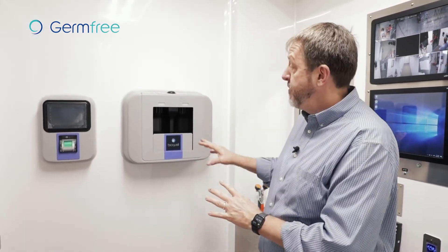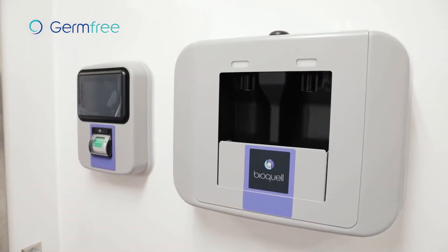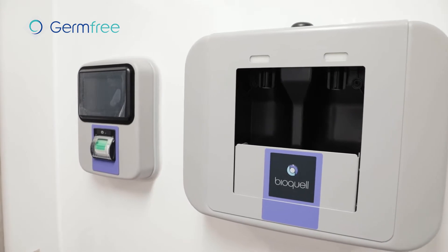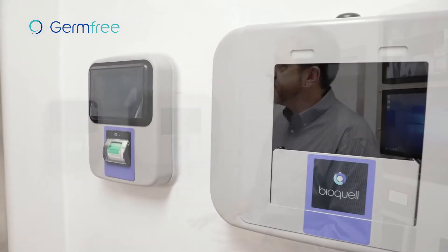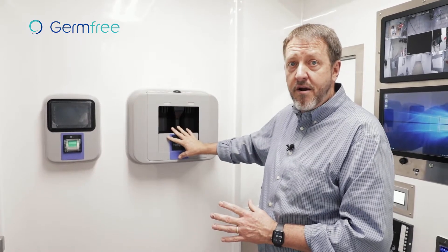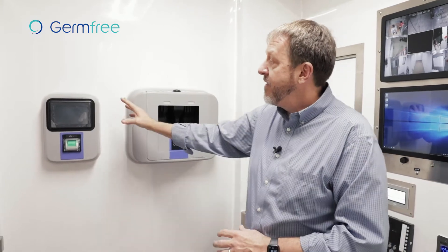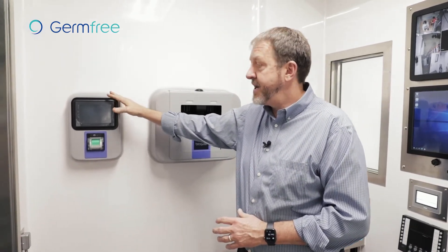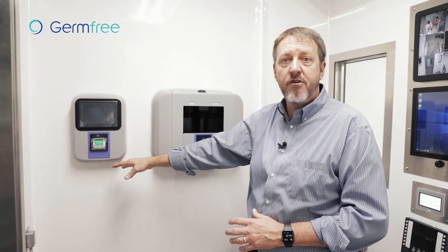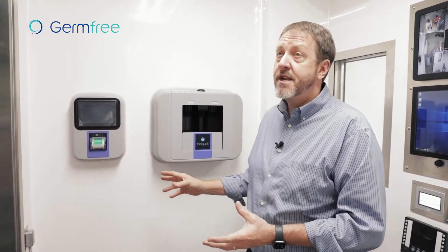One of the more unique features is we partner with BioQuil to put in a completely integrated VHP decontamination system into this trailer. It's an option for this trailer in any of its configurations. As it's set up now, you put your sterilant in this device right here that's piped into the actual delivery system in the back. The control system and data collection happens up here, so it's completely GMP compliant — a very unique system.